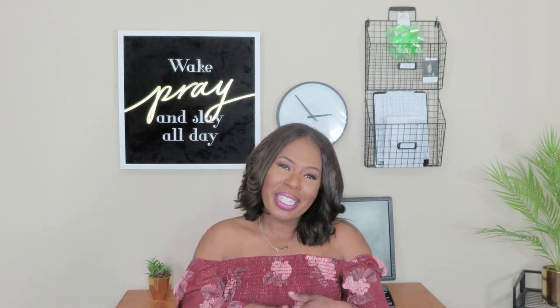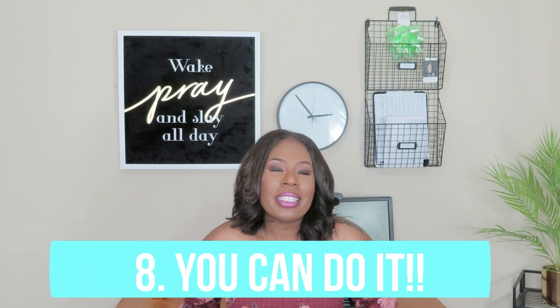Last but not least, tip number eight: you can do it. I know it may seem hard and like you're living paycheck to paycheck. You have to eat the elephant one bite at a time. Devise that plan — maybe right now you can't even pay $5 towards your student loans, but make sure you stay on top of it. Do not go into collection status. The more you take control of your situation and get in front of it, the better off you will be.